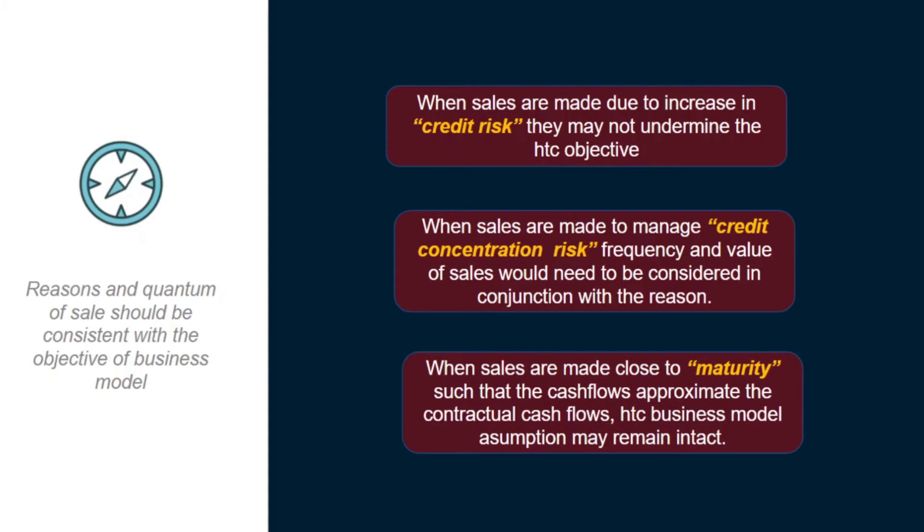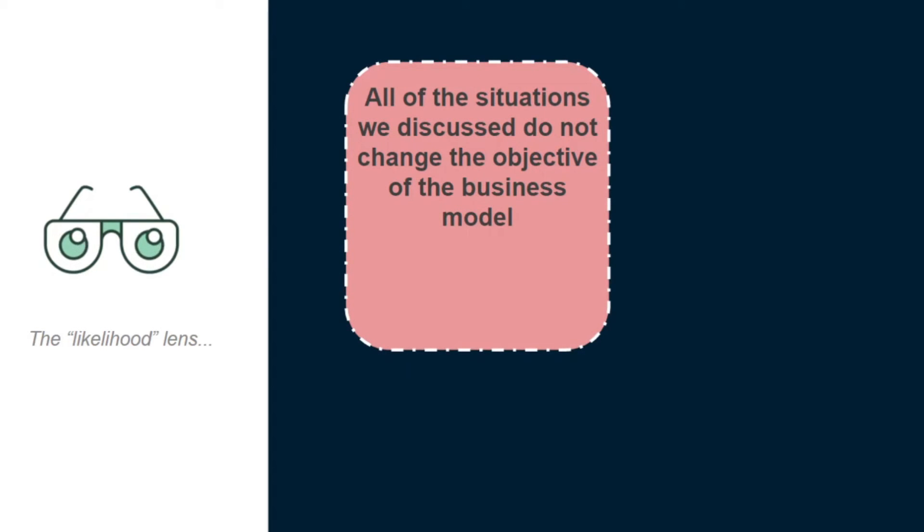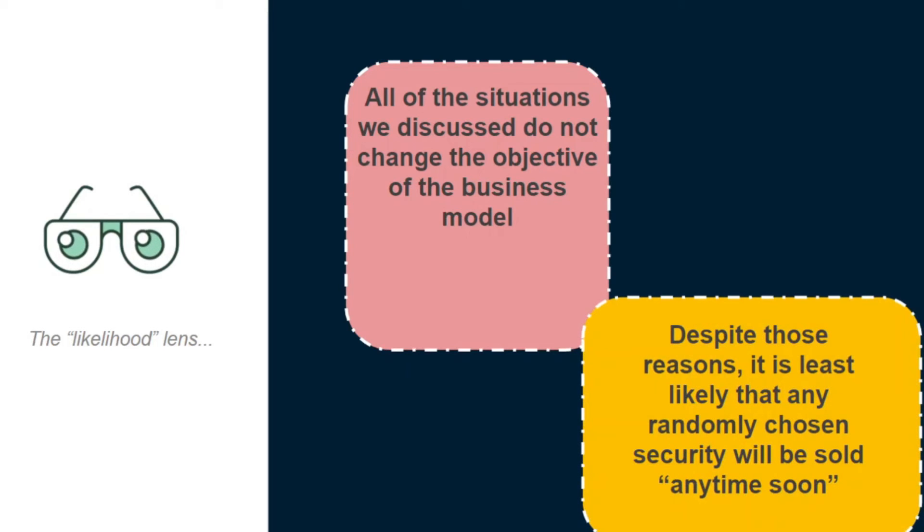Similarly, there could be sales in a held-to-collect portfolio made very close to the maturity of the instruments. Selling financial assets closer to maturity would mean that the proceeds of the sale would approximate the remaining cash flows from those assets, in which case the portfolio might still be considered held-to-collect. All the reasons and conditions we discuss are examples of situations which do not change the primary objective of holding the asset to collect contractual cash flows — and therefore it's least likely that any randomly chosen security would be sold before maturity.